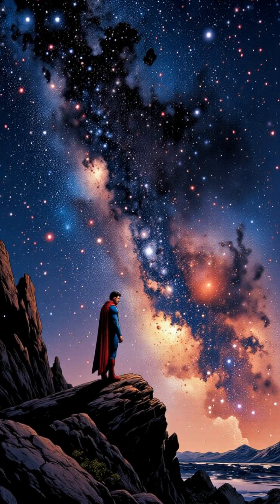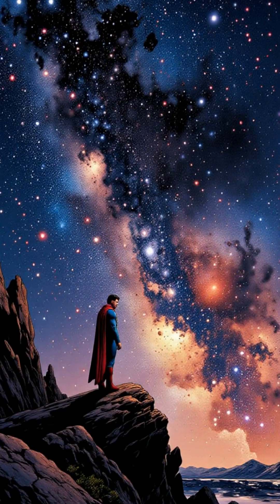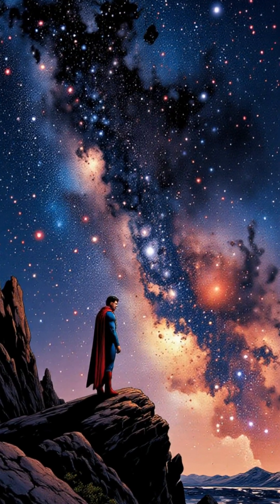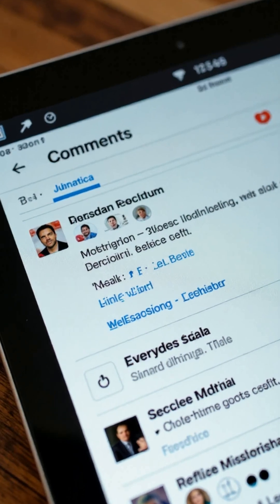So, while we might not have a real-life Superman, exploring the science behind his powers is a fun way to think about the amazing possibilities of the universe. What other superhero powers would you like to see explained? Let me know in the comments!